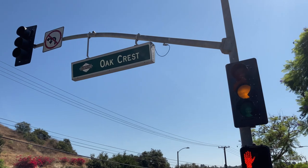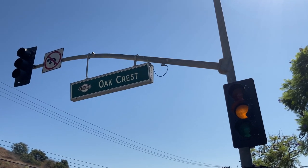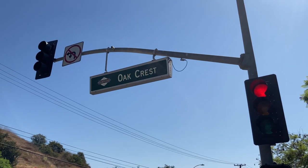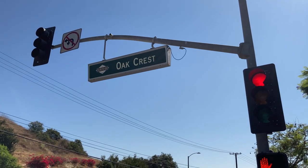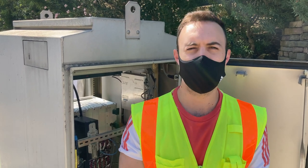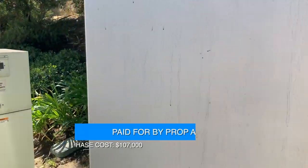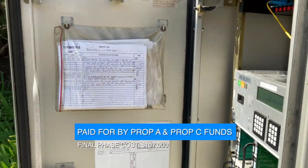We have 66 signals in the city, all of which have battery backup units except for these final 11. So this is our last project. We started implementing battery backup units back in 2009 and we've been implementing projects about every three years or so. Now this is our final project so that we have a complete traffic signal system with battery backup units at each one.